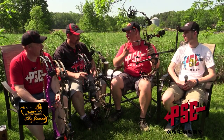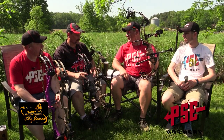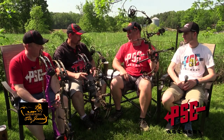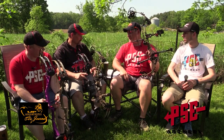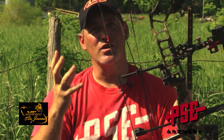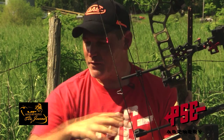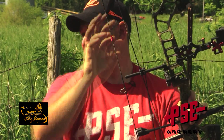So the Evolve 28 — 28-inch axle-to-axle, 7-inch brace height, 335 feet per second IBO. Whether you're short like Danny and me or tall like the other guys, you've got something that will fit you. Speed, comfort — it doesn't matter. It's the cam system; it's just so adjustable. It can give you exactly what you want, and we have the platforms through all the Evolve line to give you the exact platform with this cam system that you want, at different price points.